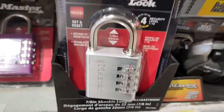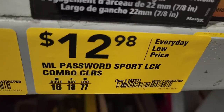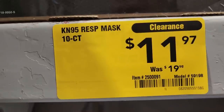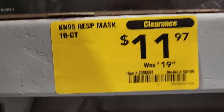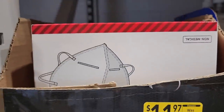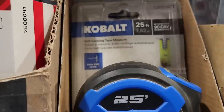You got some Master Locks here for $12.98. There's a password sport lock. You also got a KN95 respirator mask for $11 — I believe it's a pack, down from $19. And you got a Cobalt 25-foot tape measure.